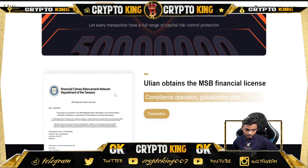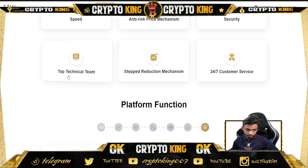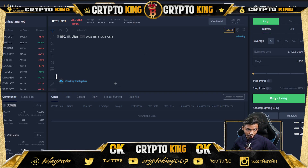They are registered with the Financial Crimes Enforcement Network under the Department of the Treasury — you can check it out. Let's go to their contracts section.